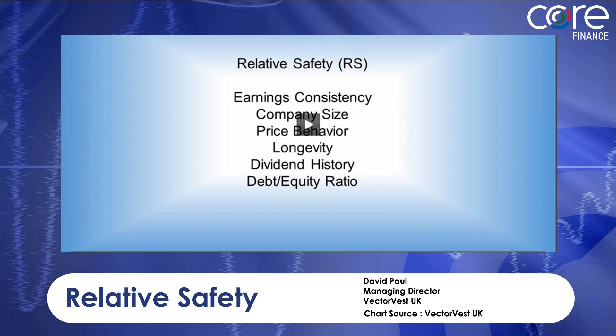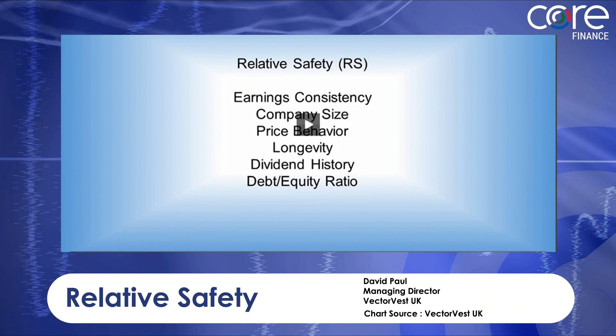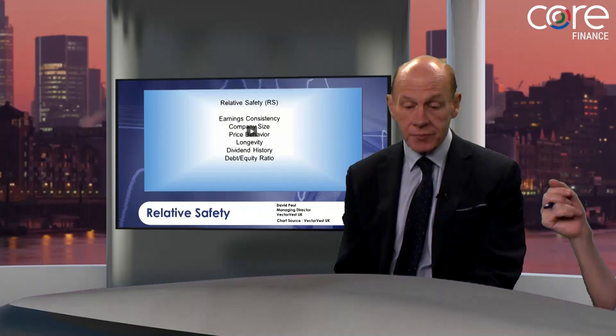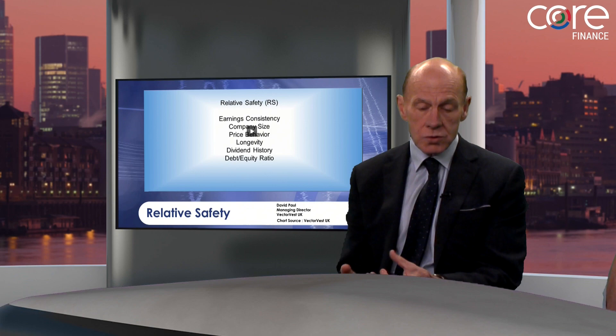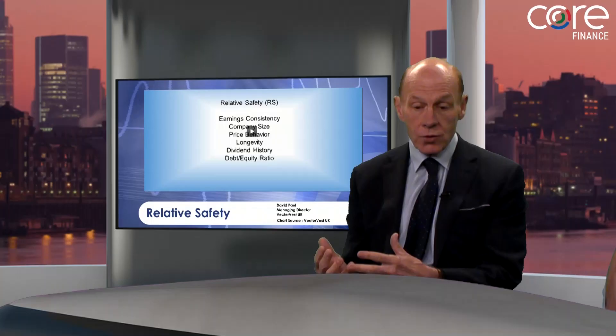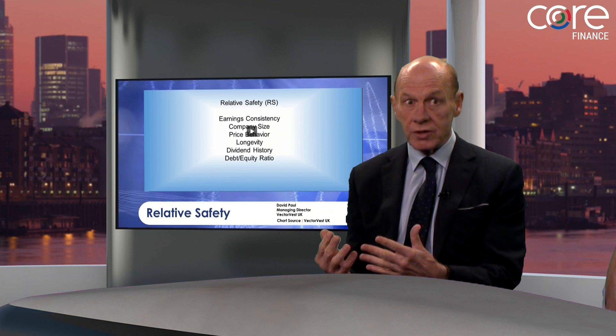Let's move on to the next slide: relative safety. VectorVest sorts and ranks all of the shares on the London Stock Market and on AIM by value, safety of earnings and the trend. Relative safety is a measure of the safety of the earnings. It looks at earnings consistency, all the financial ratios, how long the company's been around, and a measure of volatility. It munches those all up and spits out one number representing the safety and predictability of the earnings stream on a scale between 0 and 2. Above 1.3 is excellent — that's a company that's making money and all those financial ratios are getting better.